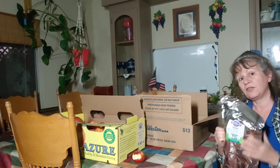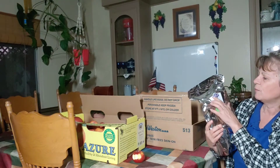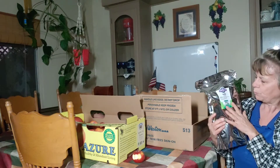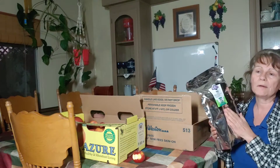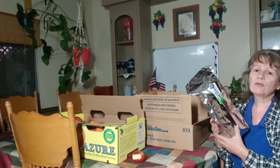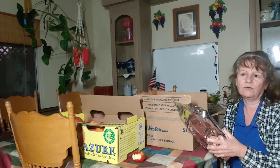I can actually buy some of my herbs from Azure Standard. This is originally from Oregon's Wild Harvest, which I have bought herbs from before. It's nettle — cut and sifted, organic nettle leaf. I got a whole pound; this is probably my year's supply. Nettle is an excellent, excellent herb for you.